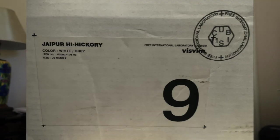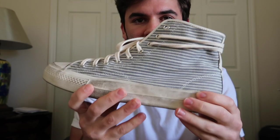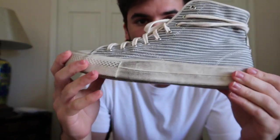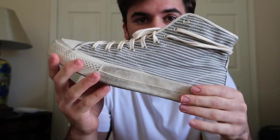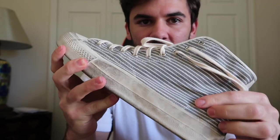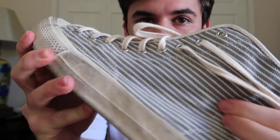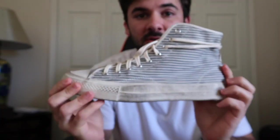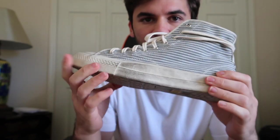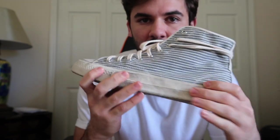Moving on to footwear, we have three pieces. The first piece is my oldest Visum piece — this is the Visum Jippur High in the hickory version from Autumn/Winter 2009. They had this Fluxus hickory material that they were putting on everything, and they actually put it on the shoes, which is really cool. This dirt is actually made from the actual factory — it's purposeful.